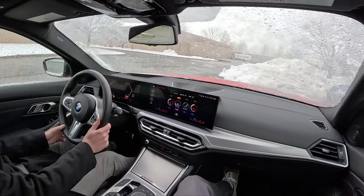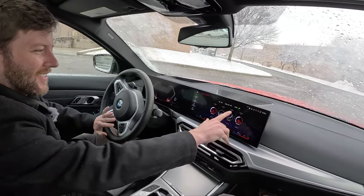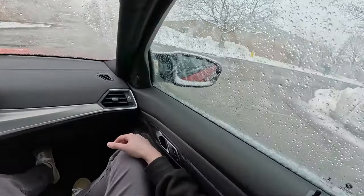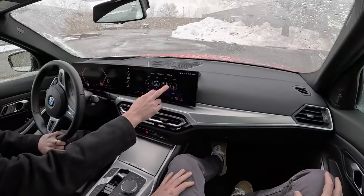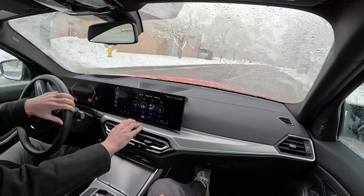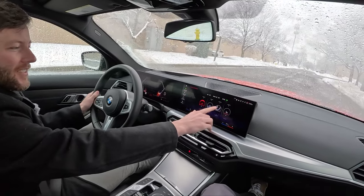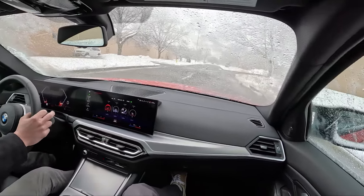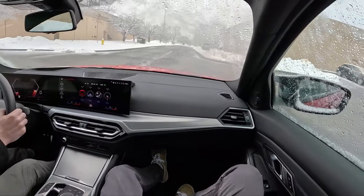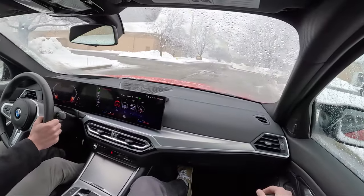You're also going to need defrost. BMW climate control is — and it's always been like this — very difficult to figure out. My mom always struggled to figure hers out. But life's better with a B58. You know, the popping noises are actually artificial in this car — everything's artificial in this car.